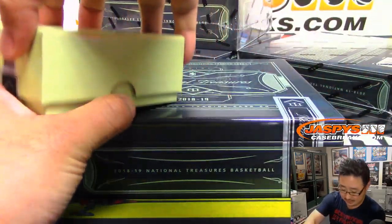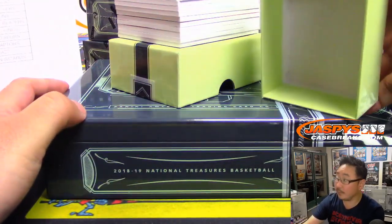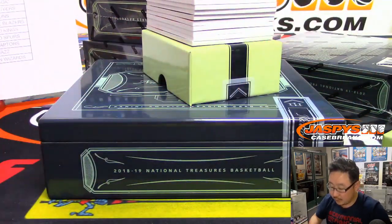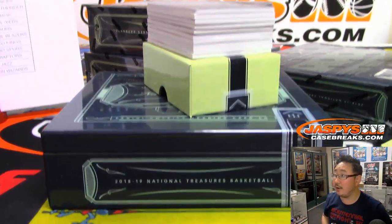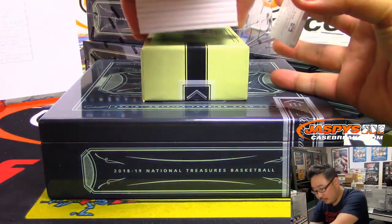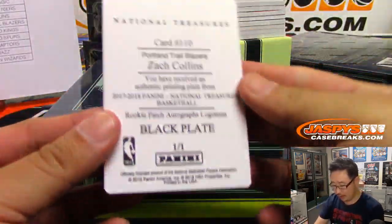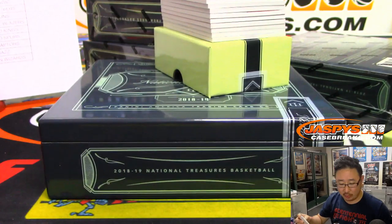Good luck, ladies and gents. There's all the cards right there, including the one per box printing plate. We'll slide that out and show it off. It's Zach Collins for the Trailblazers. Ken Goldberg with the Trailblazers.